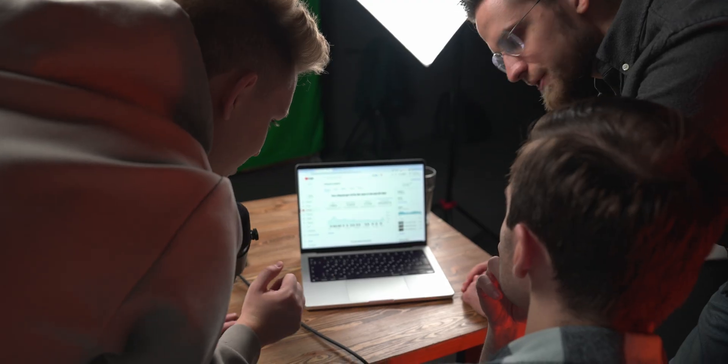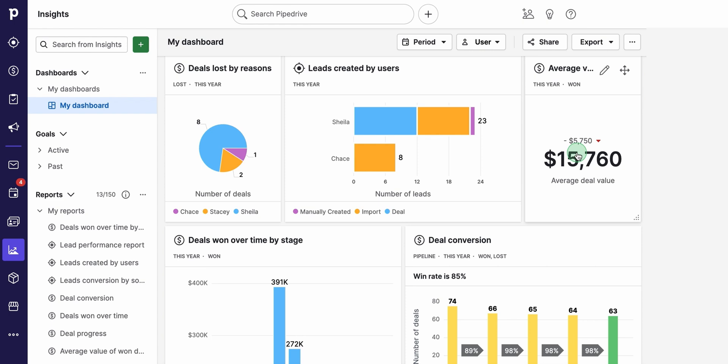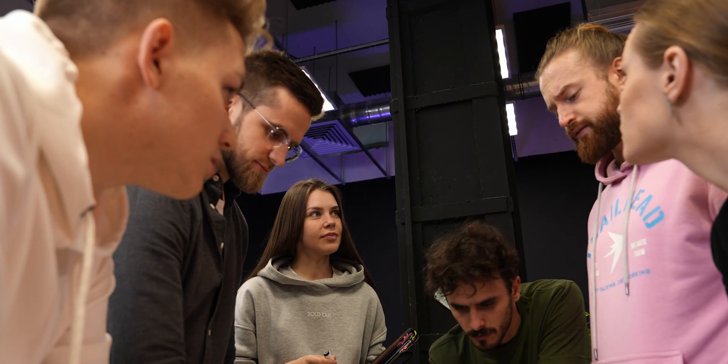Sure, you could technically call a CRM just a spreadsheet of names and phone numbers, but in practice it's so much more than that. And in this video, I'm going to introduce you to the CRM I personally use and give you a rundown of how it all works. I ended up choosing Pipedrive — the very first CRM built by salespeople, specifically for salespeople, with the whole goal of helping you grow your business.